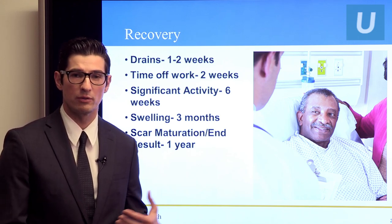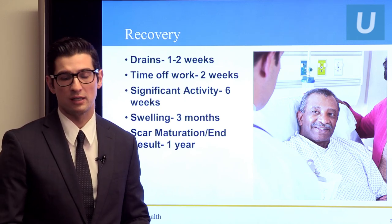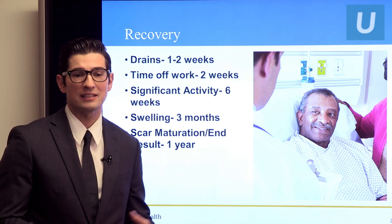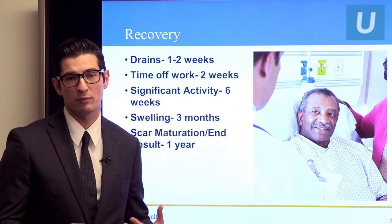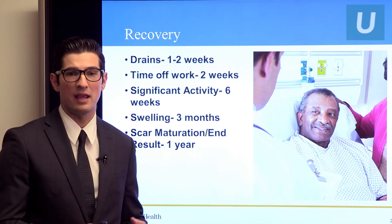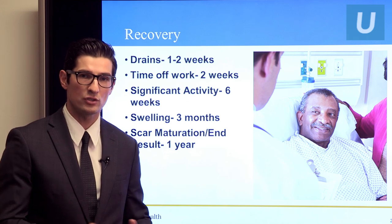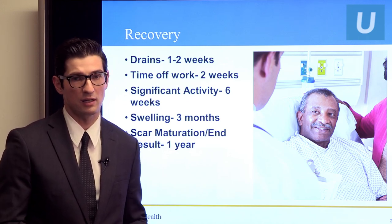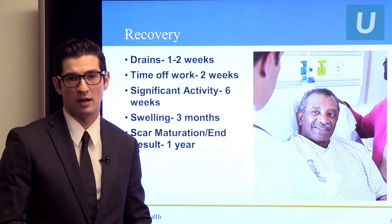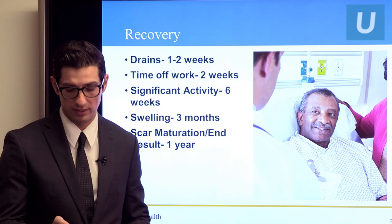The first two weeks we really want you to pay attention to your blood pressure and heart rate — we don't want those to get too high, as that can cause increased bruising and bleeding under the skin. Lastly, it takes a full year for scars to fully mature. That means the scar will soften and lighten over the course of the year. The redness of a scar usually starts to fade at about six months. If you have persistent redness, we have treatments such as scar creams and lasers to help with that.